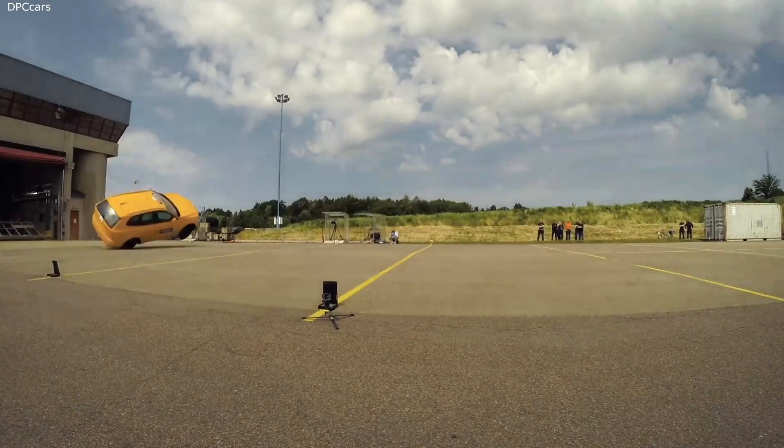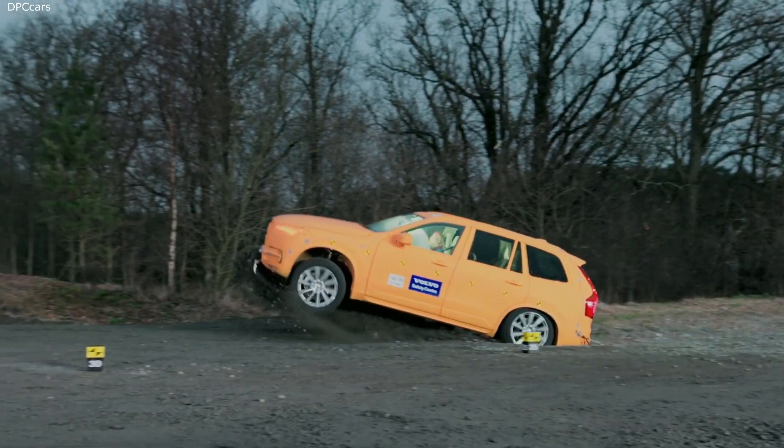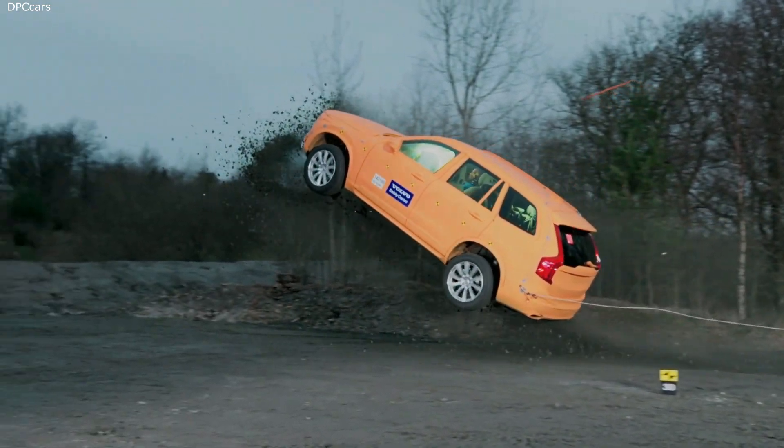The outside area is used for performing tests like rollover crashes and run-off-road scenarios, whereby cars are launched into a ditch at high speeds.